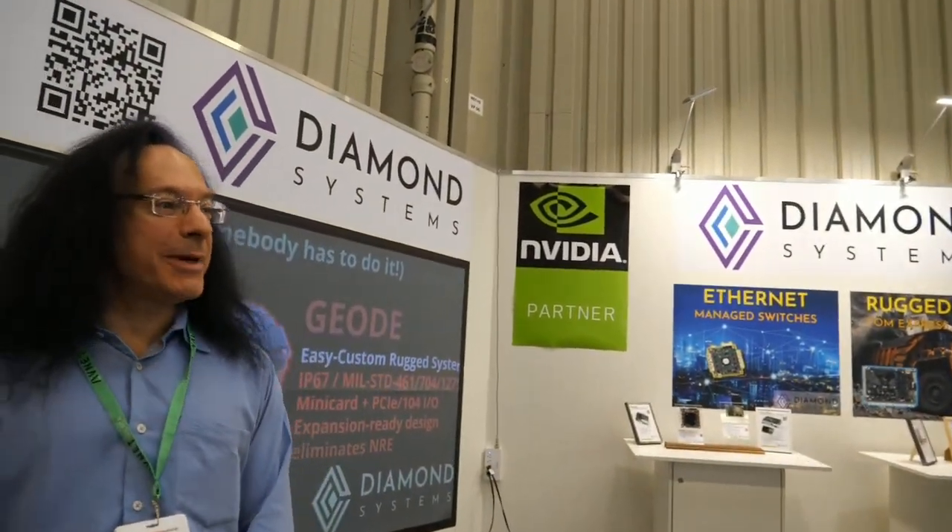We have the Embedded World 2022! It's so great to be back at a trade show and see all my old friends from all over the place. Talking to all of our sales partners and customers, everybody is so busy with all these new applications. Technology is advancing so rapidly, and there are amazing new applications coming out especially in the area of AI and vision and automation.